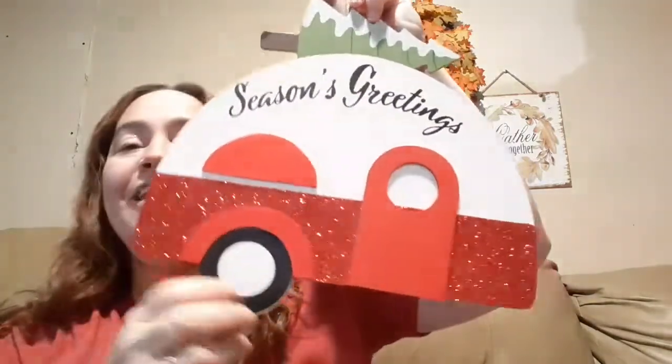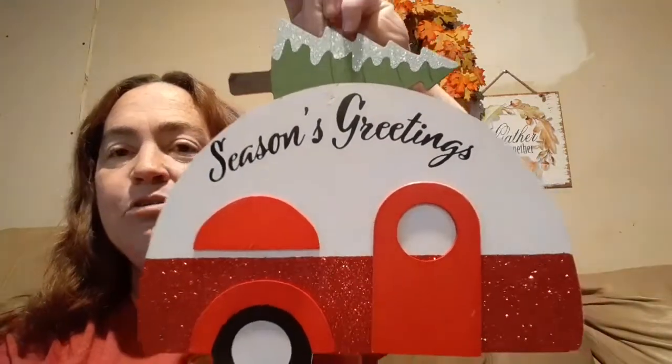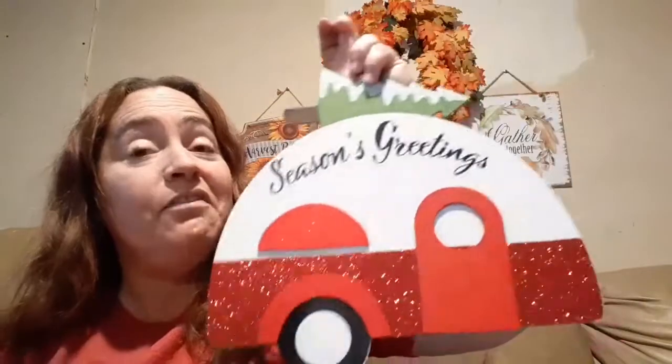Now on to some new new stuff — wishlist items. They had the little camper finally with the little tree. I was so excited! They did not have the truck, but they did have this so I went ahead and picked it up. I'm hoping maybe next week they'll have the truck in, but if not that's okay too.